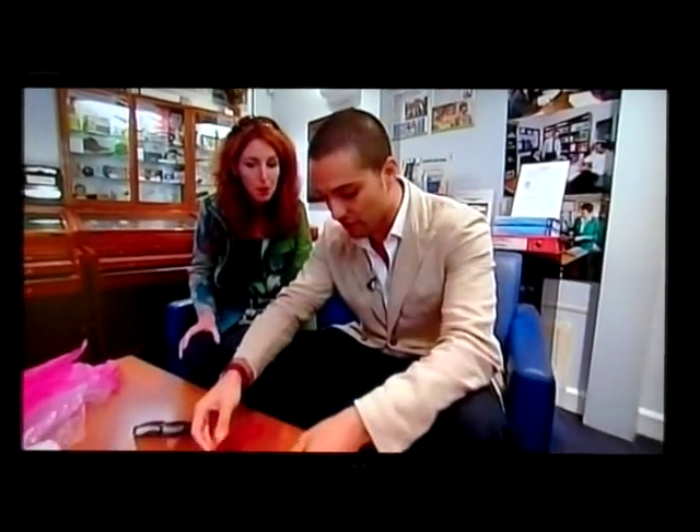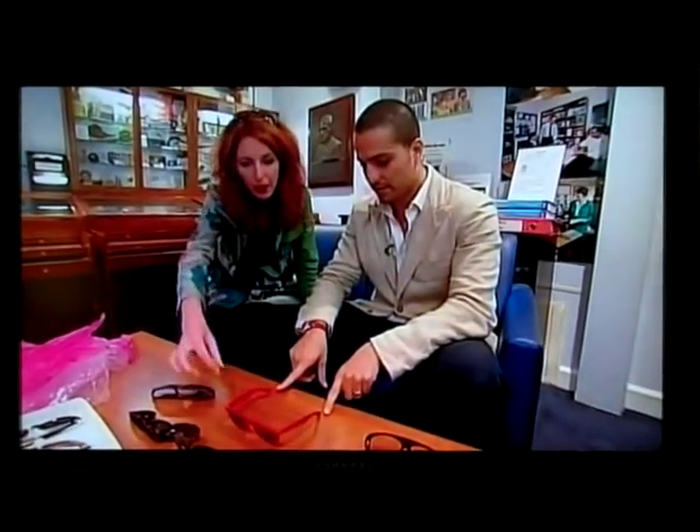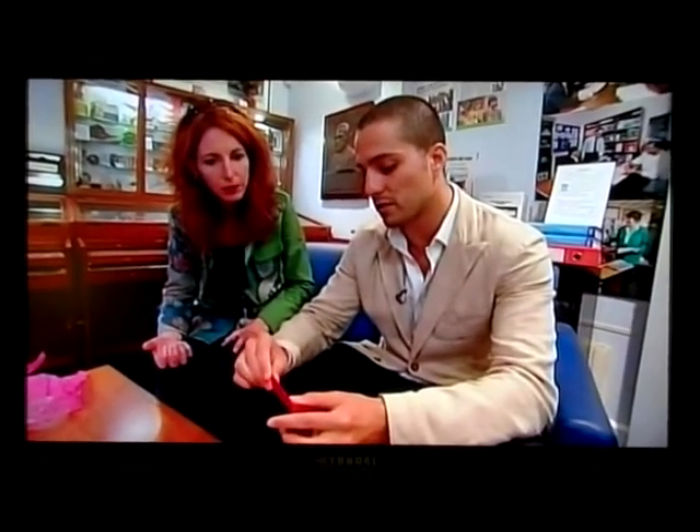Another thing you can look out for is the crookedness. Yes, slightly — certainly the arms, the hinge there is a little floppier than it should be. But these can all be tightened up. And because it's acetate, which is a flexible material, we can just heat it and bring it back to its whole form. So that's the beauty of it.